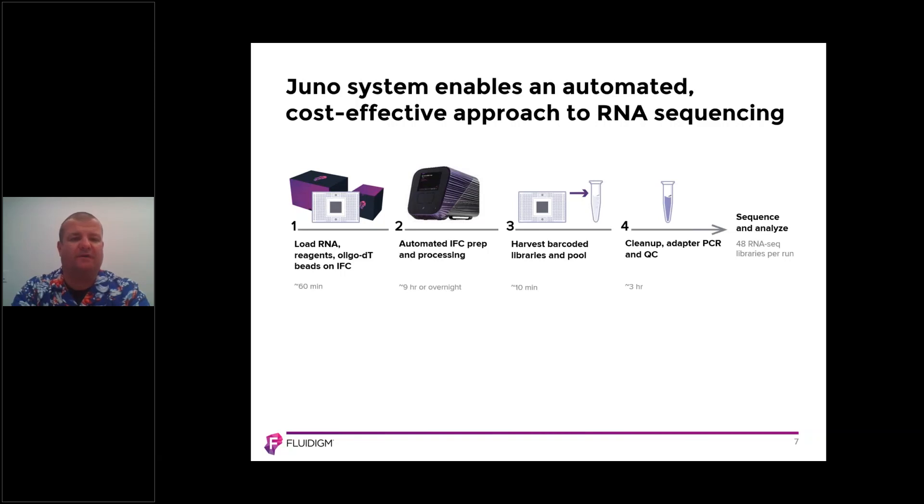The Juno system enables an automated, cost-effective approach to RNA sequencing. You can see the various steps that take place on the IFC. Starting from the left-hand side, we load the RNA, the reagents, the oligo-DT, and the beads onto the chip — that takes between 30 and 60 minutes depending on experience. Once that's complete, the system is totally automated. The IFC gets loaded onto our Juno platform, which automates the 48.Atlas IFC and prepares the chemistry.